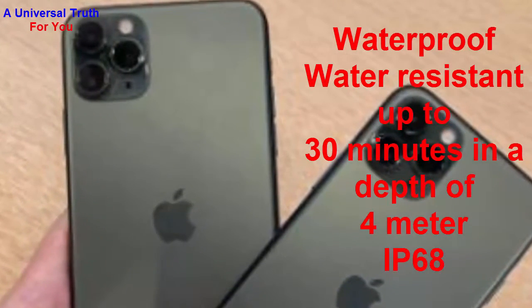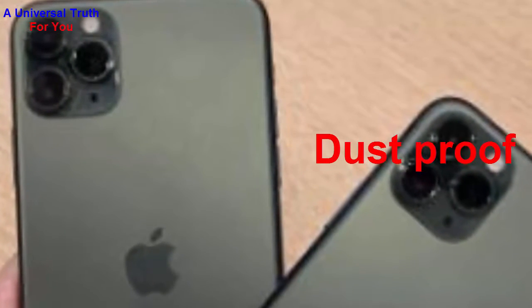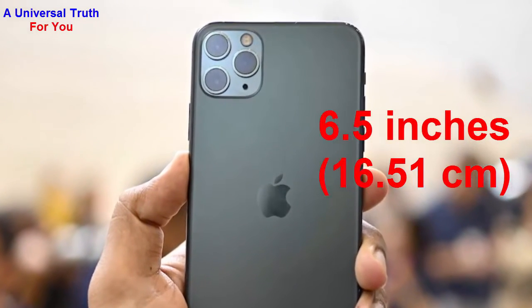It's water resistant at a depth of 4 meters, IP68 certified, and also dust proof. Now let's go for its display characteristics. The screen size of this smartphone is 6.5 inches, which is 16.51 cm.